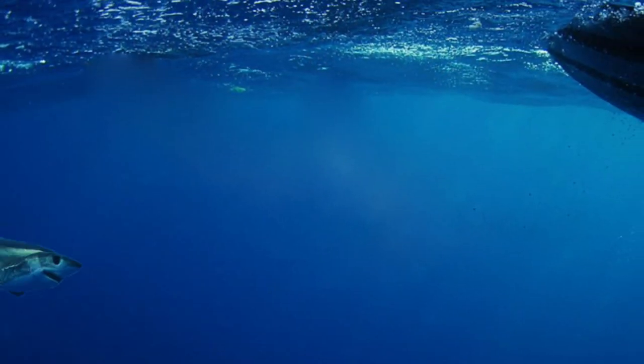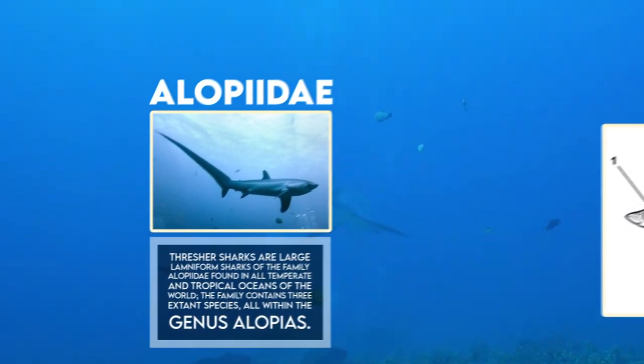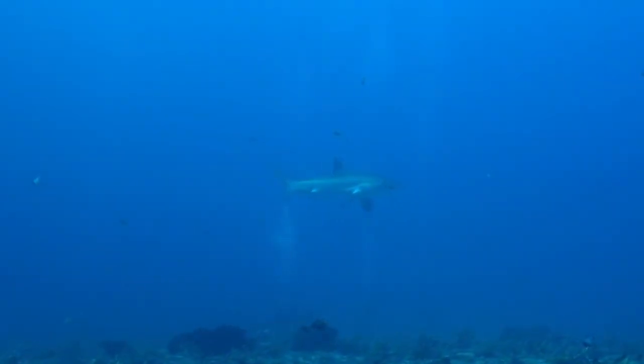The Big Eye Thresher Shark is a species of thresher shark, part of the family Alopiidae, found in temperate and tropical oceans worldwide. Like other thresher sharks, nearly half its total length consists of the elongated upper lobe of the tail fin.